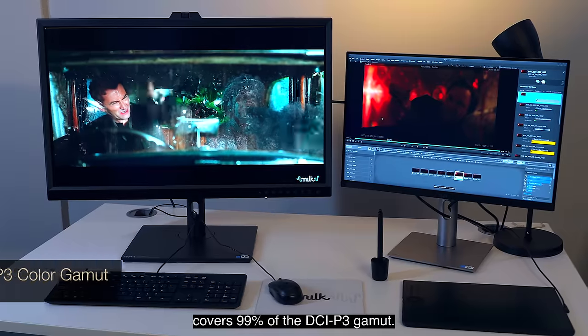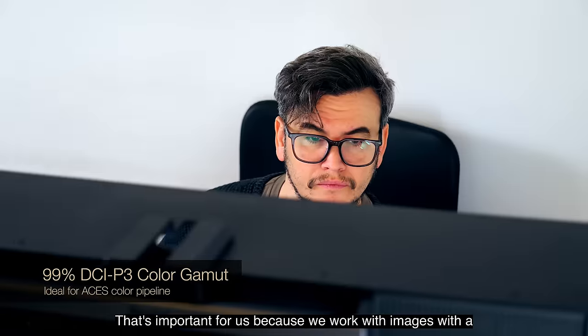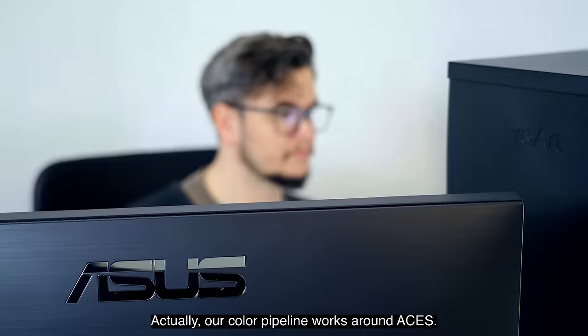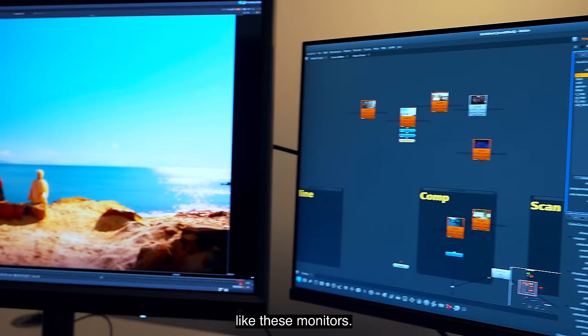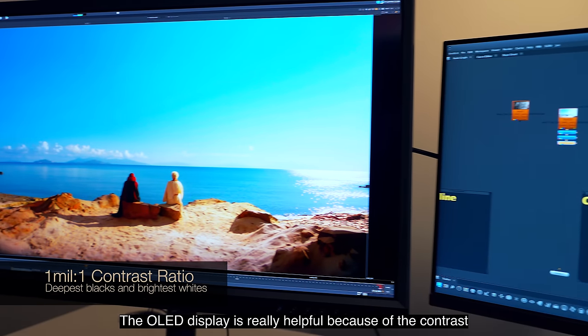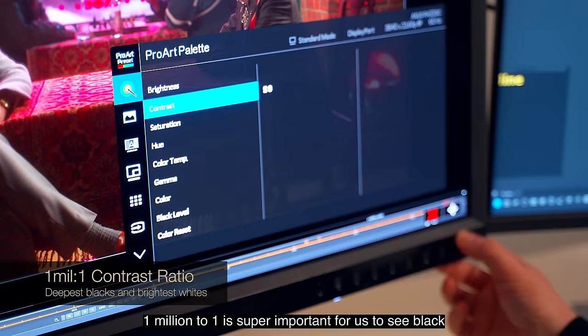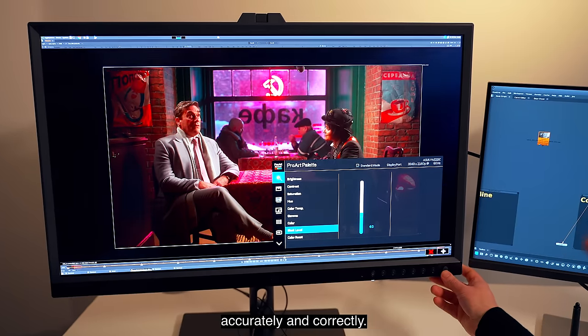First of all, it covers 99% of the P3 gamut. That's important for us because we work with images with a lot of latitude. Our color pipeline works around ACES, so we need something with a really wide color gamut, like these monitors. The display is really helpful because of the contrast ratio it has — one million to one — which is super important for us to see black levels and white levels being displayed accurately and correctly.